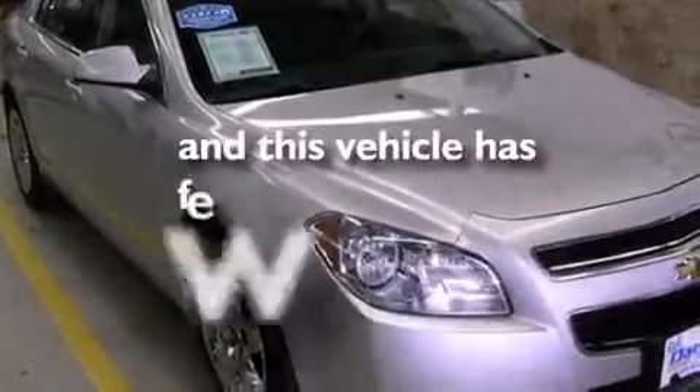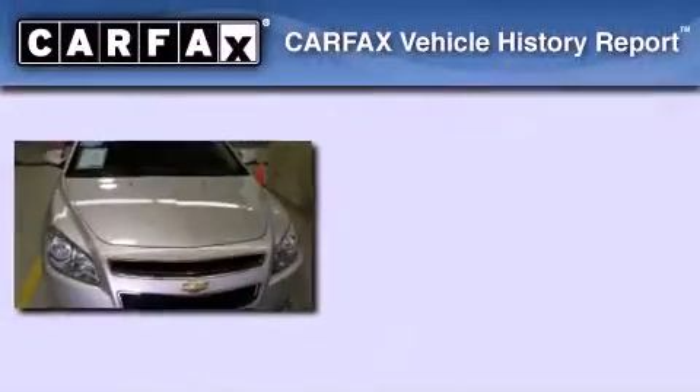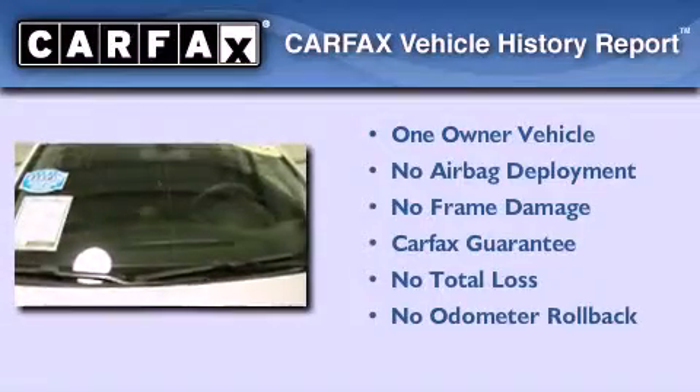This vehicle has fewer than 40,000 miles on the odometer. This Chevrolet has had only one owner, and it qualifies for the Carfax buyback guarantee.